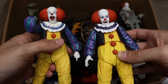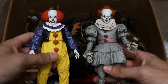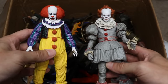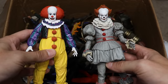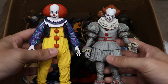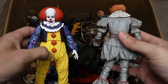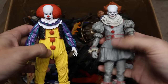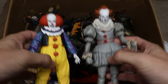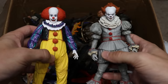Let me know in the comments: do you like the wide open laughing mouth better or the creepy smile better? We also need to compare the 2017 remake Pennywise to the original 1990. This is the first release from NECA of the 2017 remake Pennywise, and they did a fantastic job. Totally two different versions — the original is more of a classic clown take, while the 2017 is just a completely different design. Hats off to the creators.